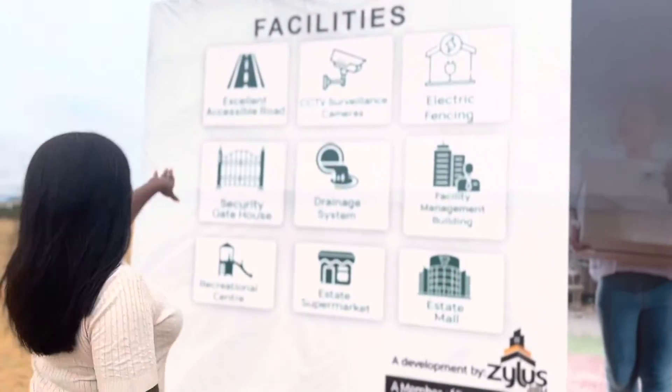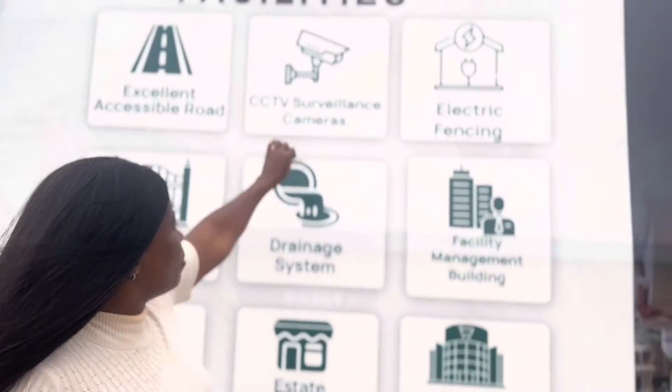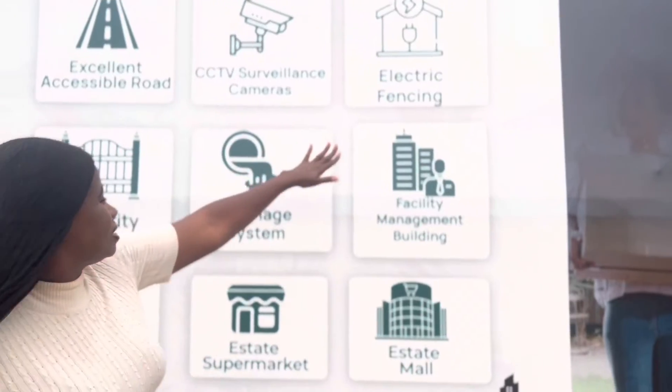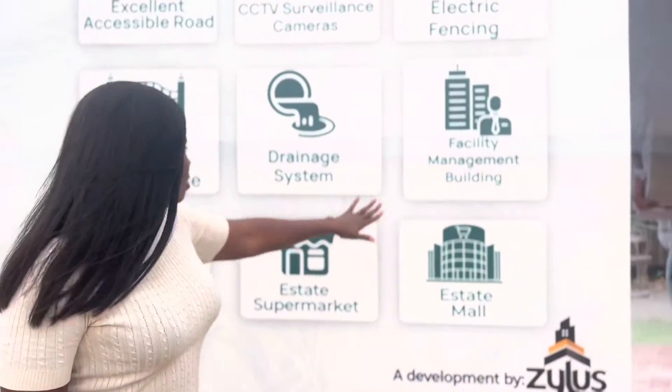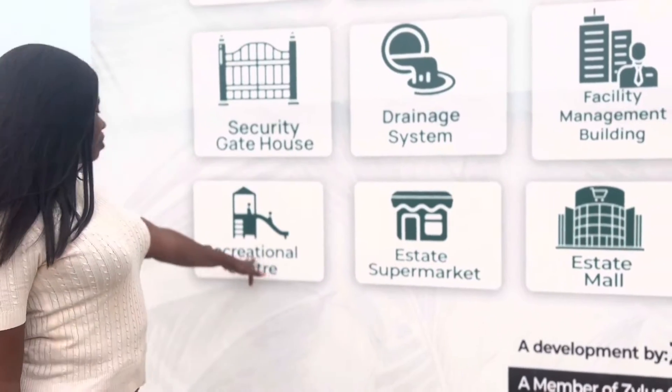Look around here. We will be having excellent accessibility roads, CCTV surveillance, stabilizer, electric fencing, management building, maintenance system, security gatehouse, and a recreational center.